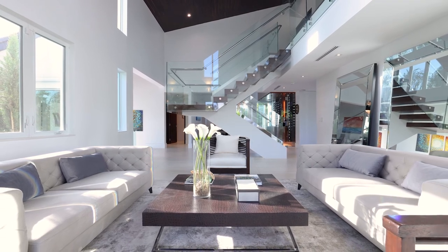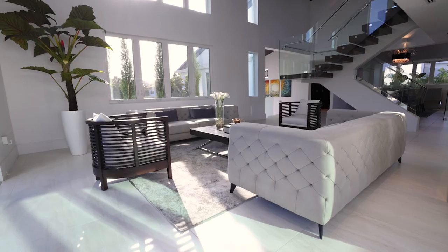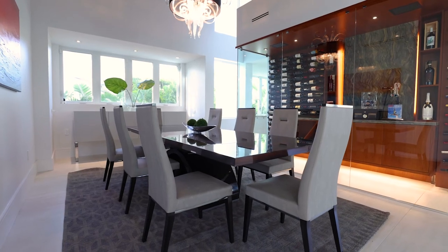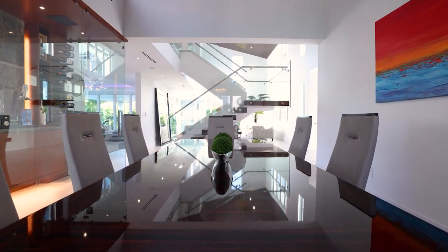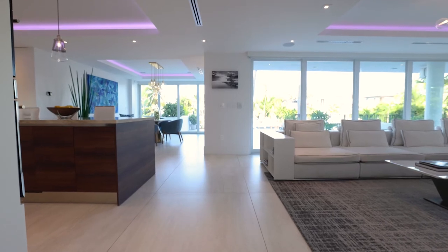The sophisticated formal living room has an abounding sense of space with soaring ceilings, a glass staircase, and 48-by-48 porcelain floors that flow throughout the main level. The 220-plus bottle glass wine room is temperature controlled and serves as a conversation piece to the formal dining room.